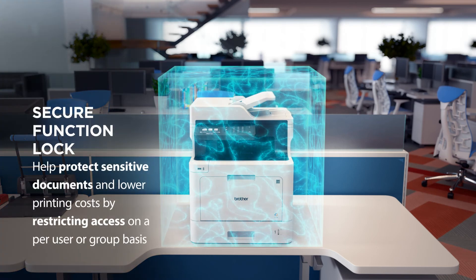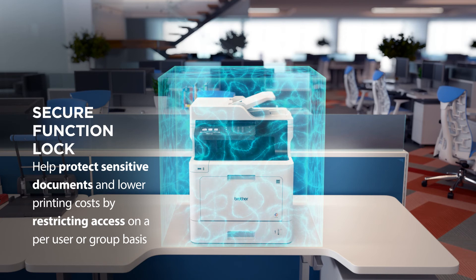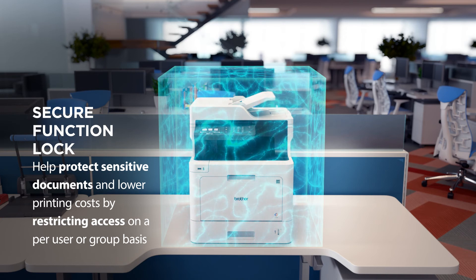You can restrict access to color printing to help control print costs. Keeping sensitive documents and data secure is a top priority for any business.